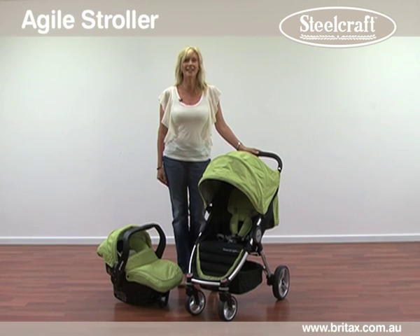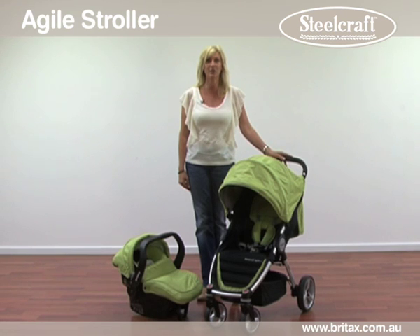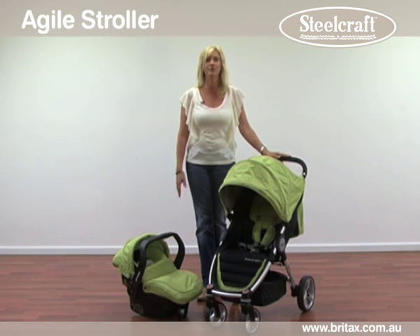Hi, I'm Jacqui from Brightax and today I'd like to share with you the features of our Steelcraft Agile Stroller. The Steelcraft Agile Stroller is an exceptionally compact, mobile and lightweight travel system. With its one-lift fold, coordinating Steelcraft infant carrier, simple recline backrest and one-link brake, the Agile is an ideal choice for the busiest of families.